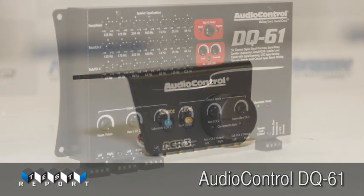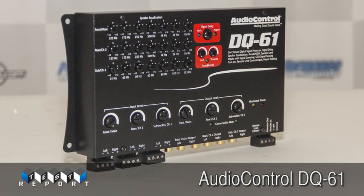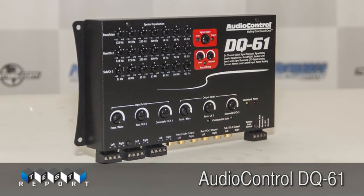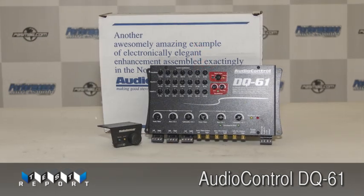If you're considering any sort of OEM interface for your car, you owe it to yourself to get down to your local Audio Control dealer and check this piece out for yourself. You can thank me later.